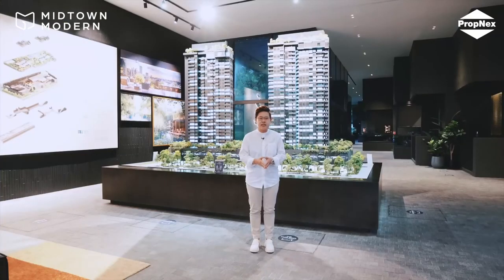One address, four MRT lines. Come on down today to understand why this is a game-changing development. Contact any of our Propnex salesperson today.